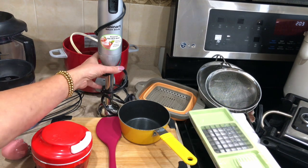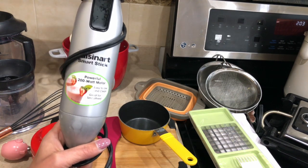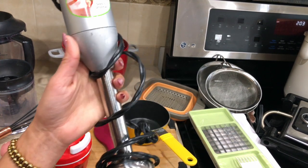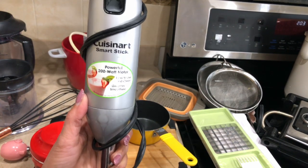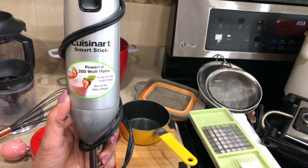The next one is this Cuisinart immersion blender. Whenever I want to make something and make sure there are no lumps in it or that it's mixed properly, that's where I use this. I'm sure everyone is very familiar with how to use this, but I cannot imagine my life without it — especially when I'm making kadhi or dal and I want to puree the dal. That's where I use this.